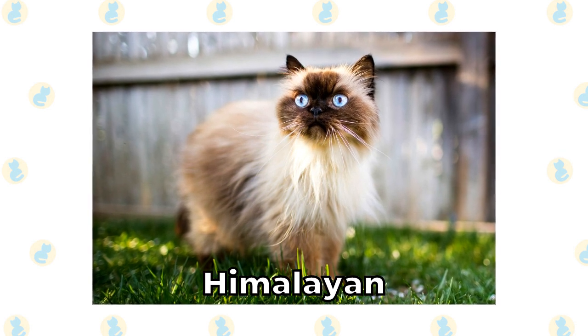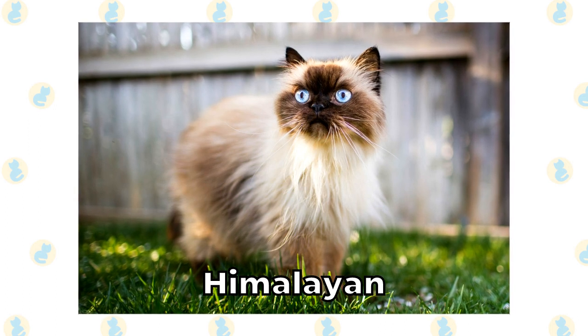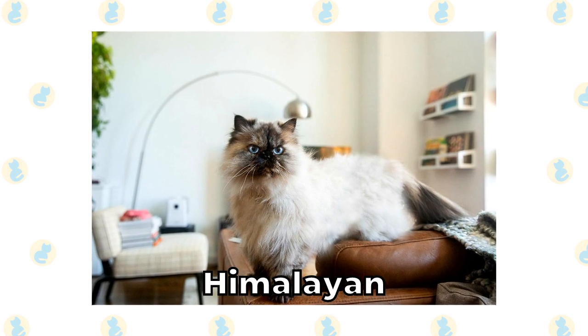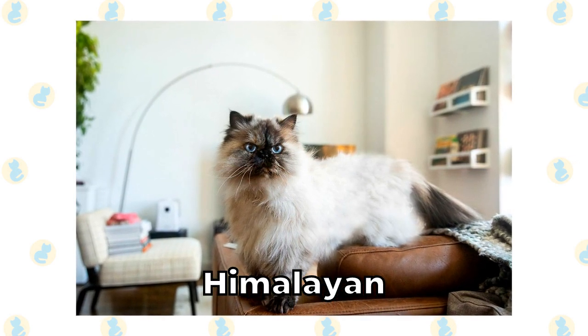Himalayan. The Himalayan is a beautiful cat that can easily handle some of the coldest and harshest climates in the world. That's not something that they have to worry about in Australia, and since they live indoors, they don't have to worry about the heat either. They have pointed ears and long coats paired with short, compressed faces.